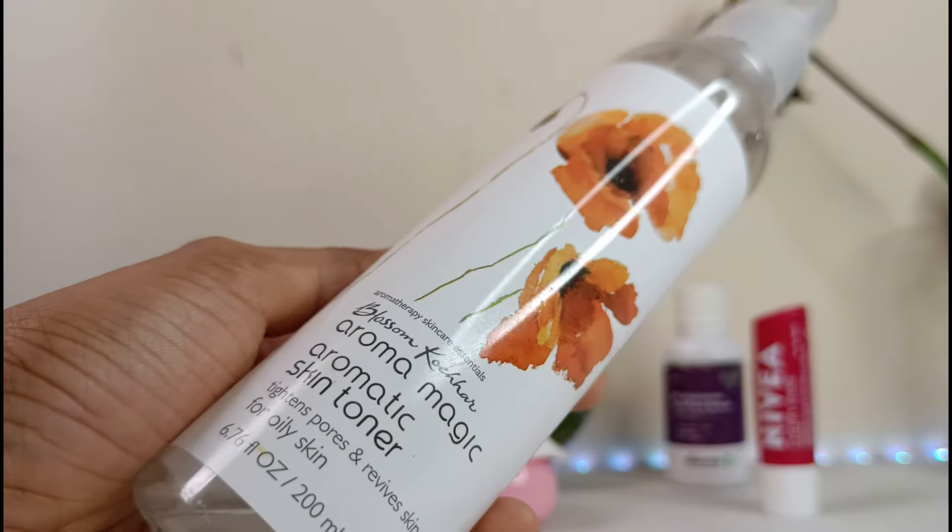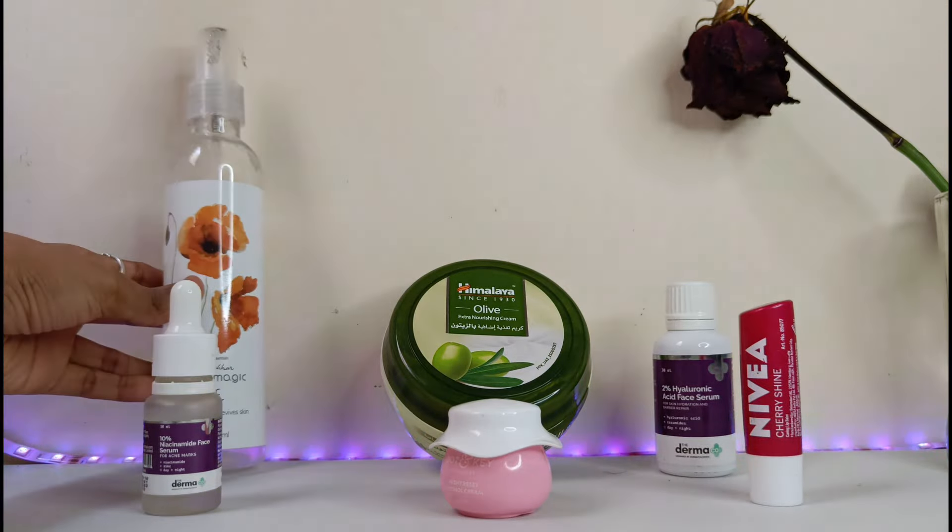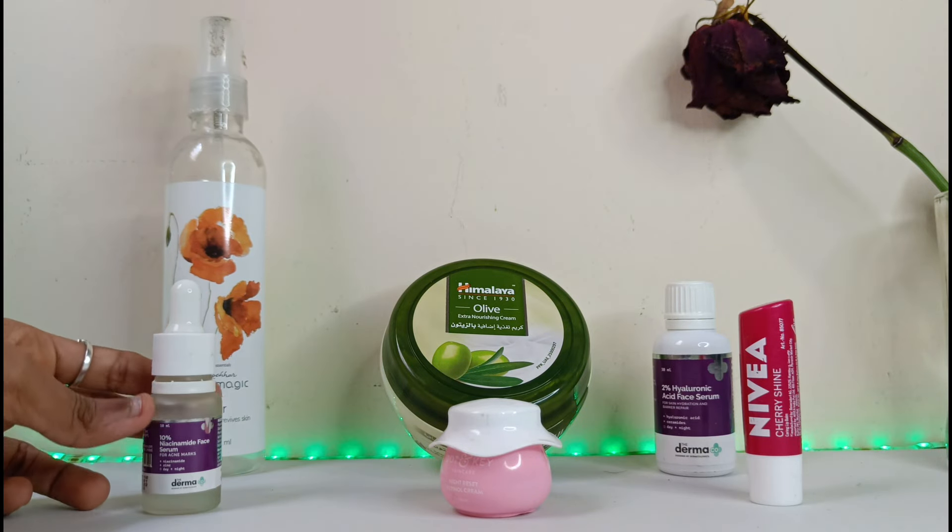This product retails for ₹138 for 100ml and ₹218 for 200ml.